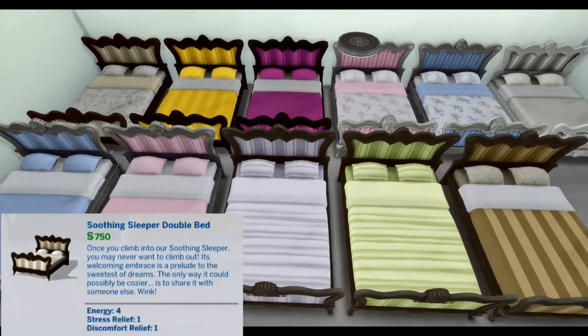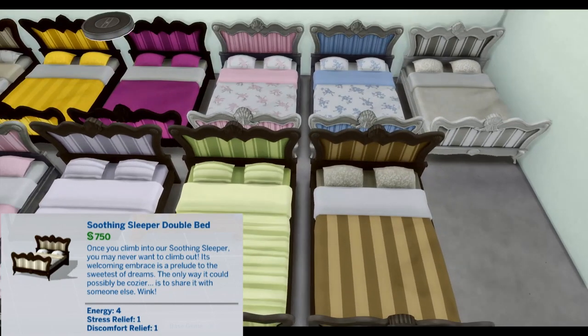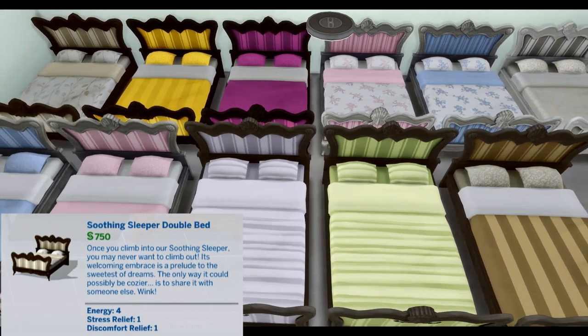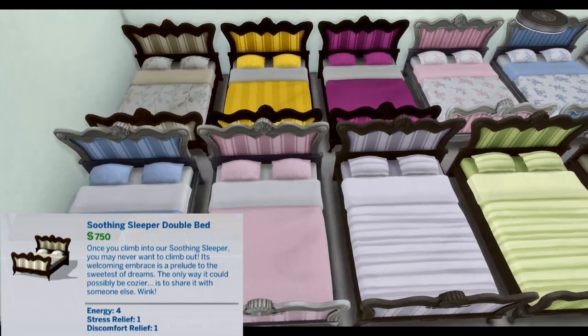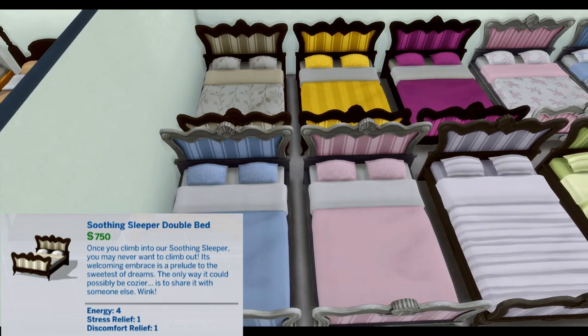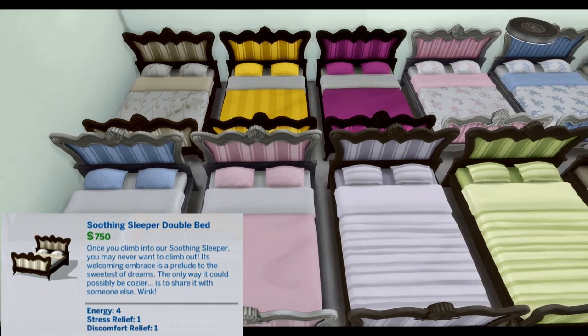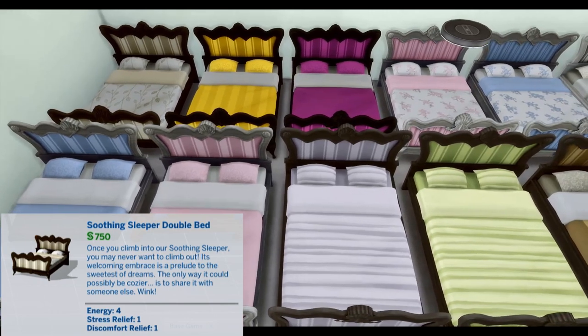Soothing Sleeper Double Bed. Once you climb into our Soothing Sleeper, you may never want to climb out. Its welcoming embrace is a prelude to the sweetest of dreams. The only way it could be cozier is to share it with someone else. Wink. Energy 4, Stress Relief 1, Discomfort Relief 1.